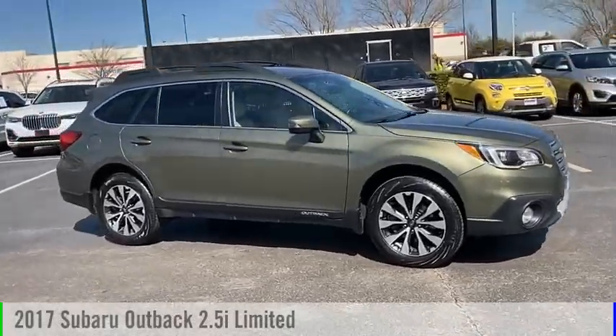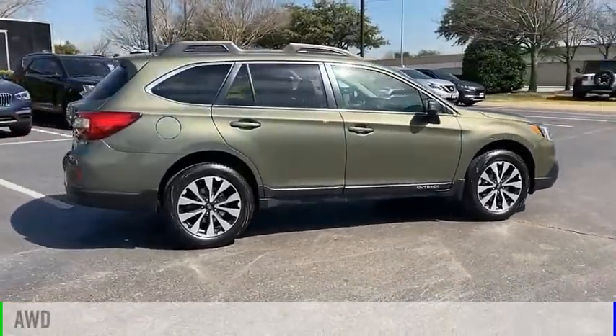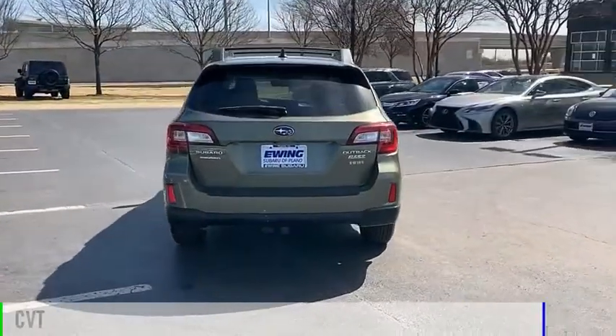Take a ride in the 2017 Outback. This vehicle is powered by an all-wheel drive, four-cylinder, 2.5-liter engine, and comes with a continuously variable transmission.